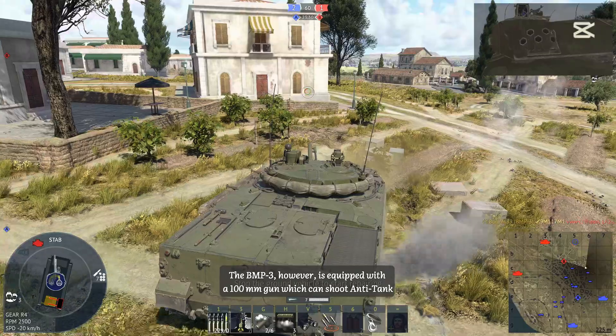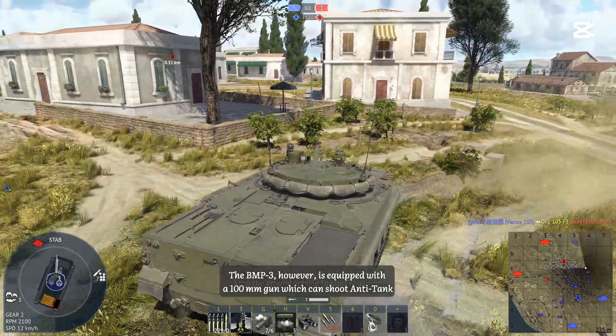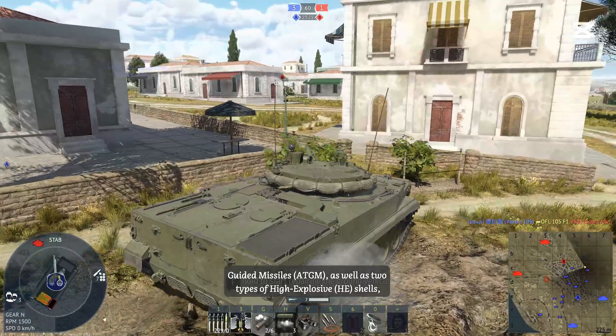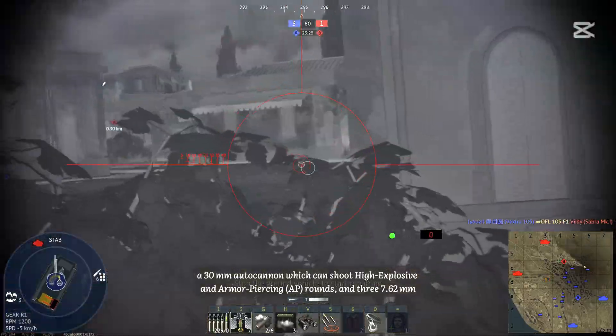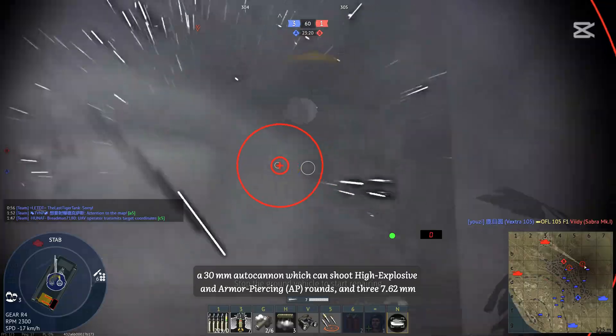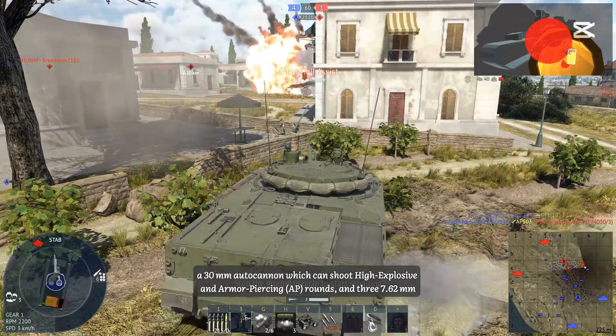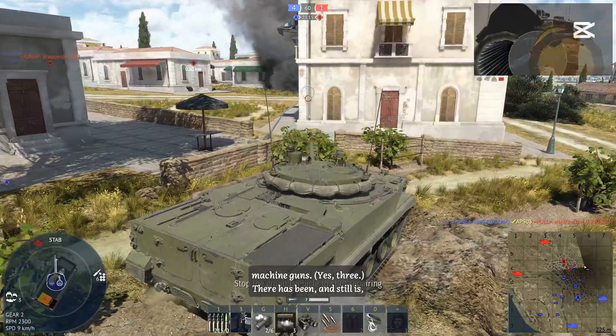The BMP-3, however, is equipped with a 100mm gun which can shoot anti-tank guided missiles as well as two types of high explosive shells, a 30mm autocannon which can shoot high explosive and armor-piercing rounds, and three 7.62mm machine guns. Yes — three.